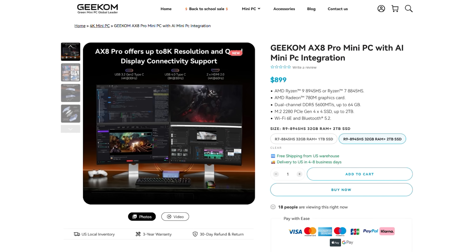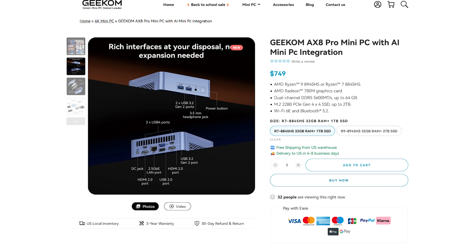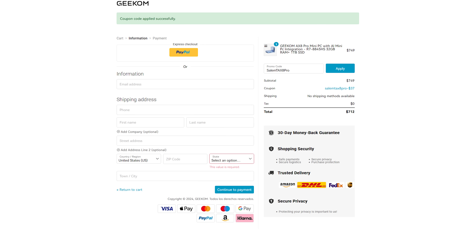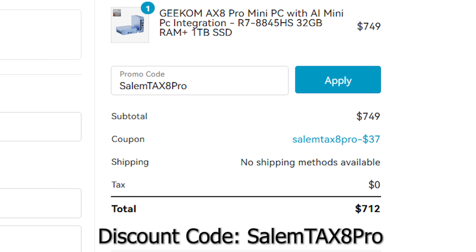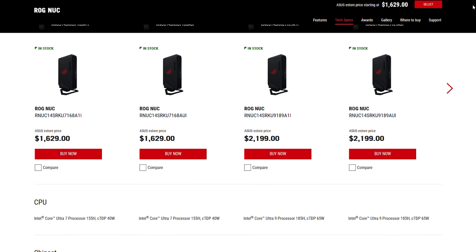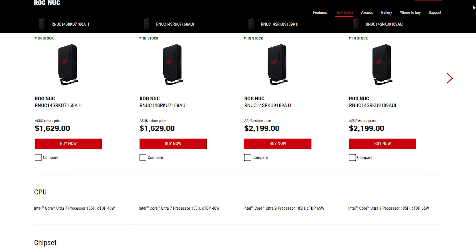This specific build is $899, but you can get the $749 version with the Ryzen 7 8845HS, which comes with the same GPU. If you use my discount code below, you can get 5% off either model. To compare, the closest competing mini PC in terms of power is the Asus ROG NUC, which costs close to $2,000.